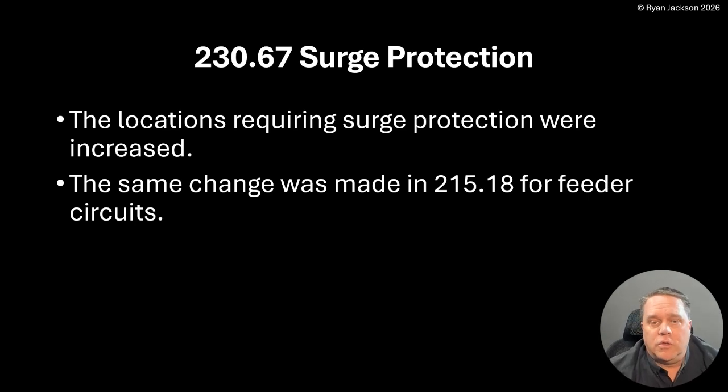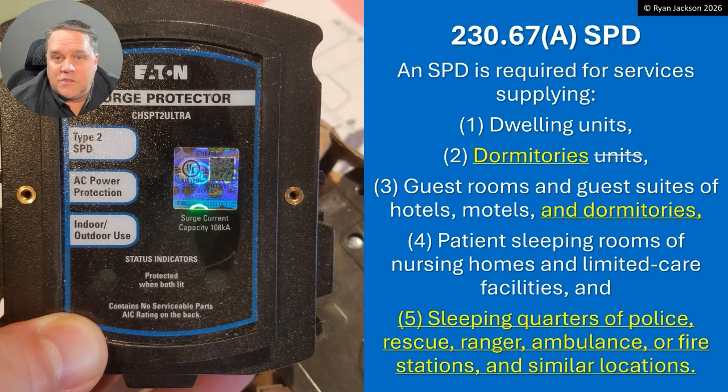The same change was made and they made a really nice clarification in the 2026 edition of 230.67's exception. Under 230.67(A), a surge protective device is required for services that supply: number one, dwelling units — that's been in the code for a while; number two, dormitories — it used to say 'dormitory units' and now it says 'dormitories,' which is a good change. You don't have dormitory units — you have a dormitory, like student housing or a military barracks, and within those you might have guest rooms or guest suites.